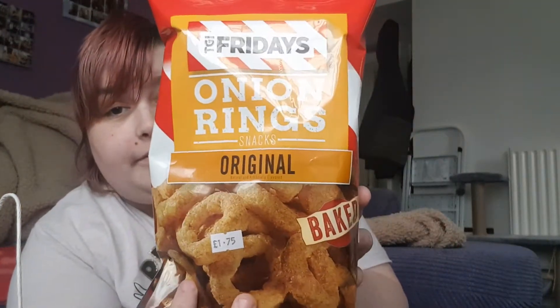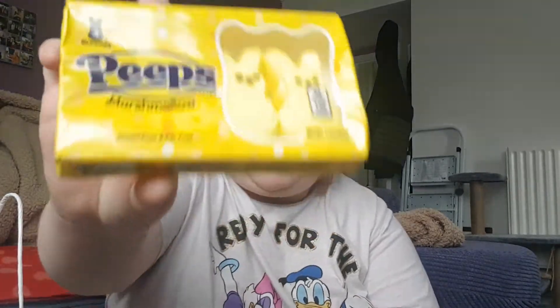Lewis is off camera — he doesn't want to be in the video today. Next up are Peeps marshmallow bunnies in original, and Peeps cotton candy. I think these were £1.99 each. I got some original Peeps and some cotton candy chick versions.